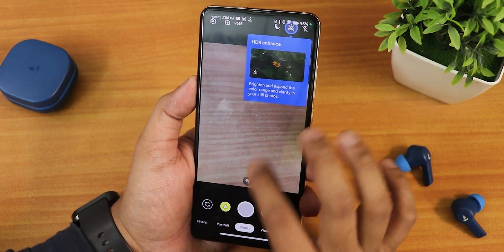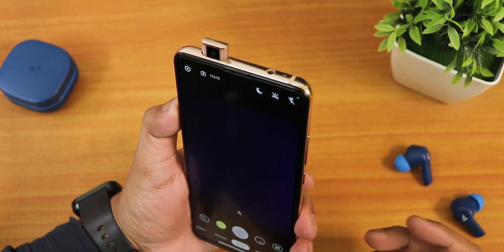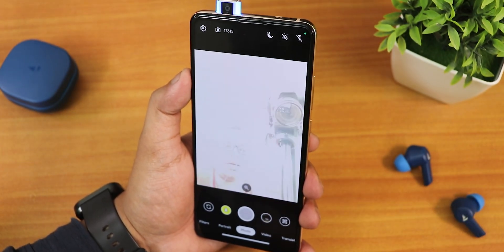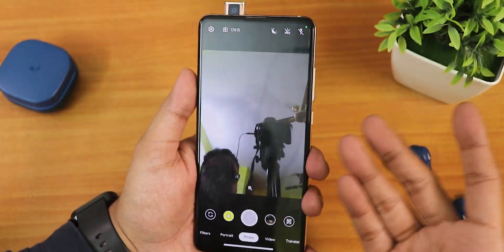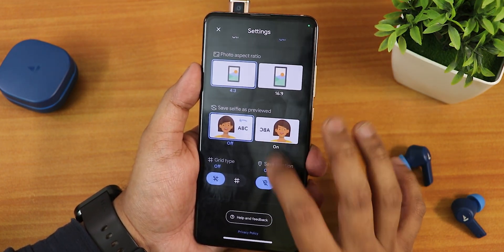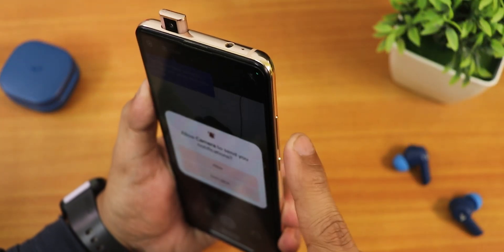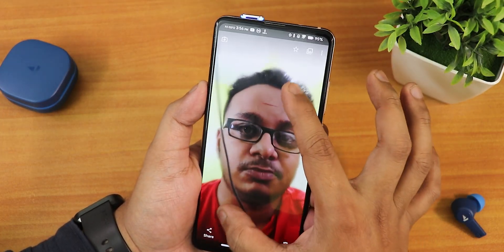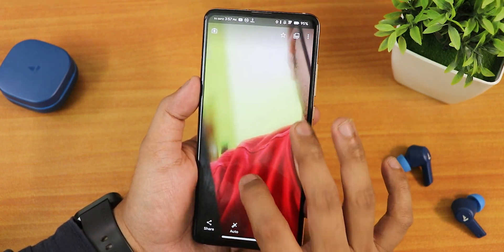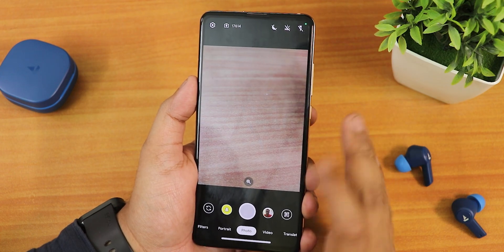The stock camera is a GCam Go variant. The front camera took a long time to switch for some reason — it was stuck briefly — but it's working fine now. We have face retouching, photo aspect ratio, and save selfie as previewed options. Taking a portrait selfie, the blurring is pretty fine, though edge detection isn't the greatest. Overall for normal pictures it's good enough. There's no MIUI camera by default.